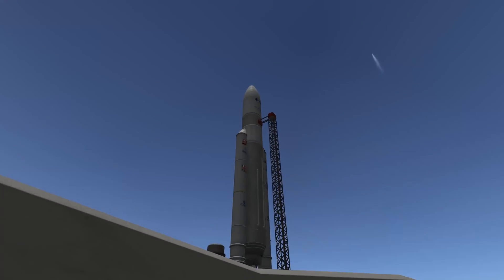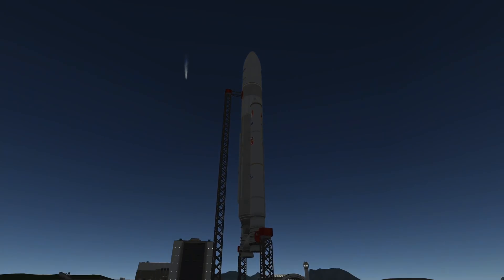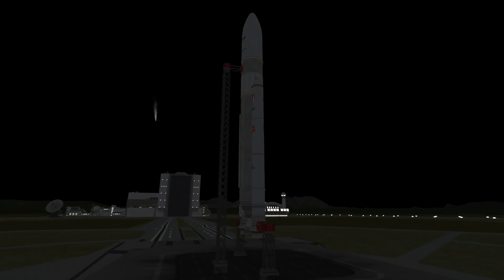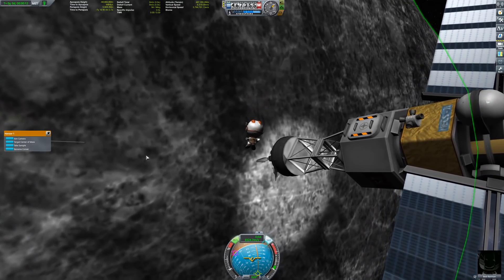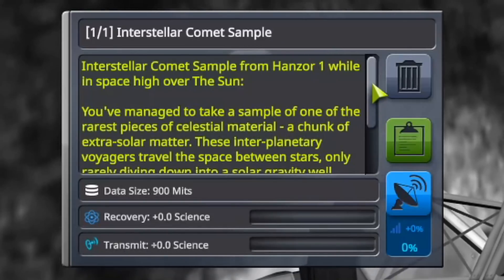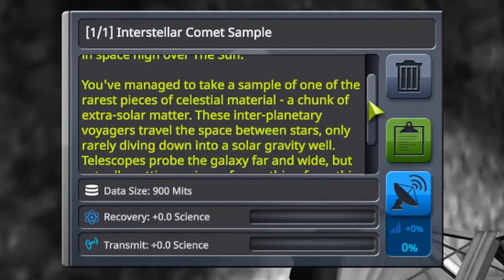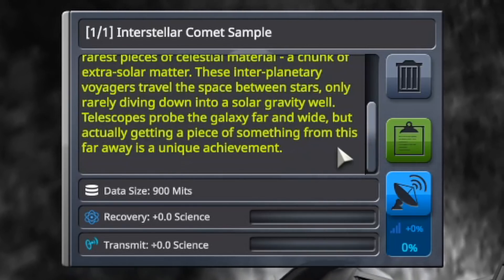Real comets are only a few kilometers in diameter, but can have a coma of tens of thousands of kilometers and a tail more than one million kilometers long. So if you get close enough to see a comet's nucleus in KSP, you are basically already in its vapor cloud. And if you are lucky enough to get a Kerbal close to the comet, you can take a surface sample, yielding delicious amounts of science.